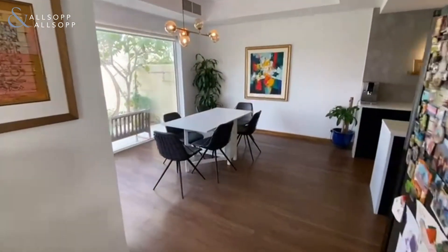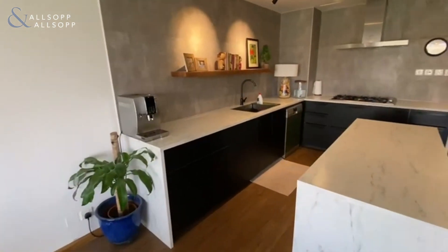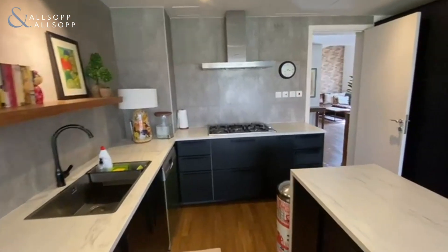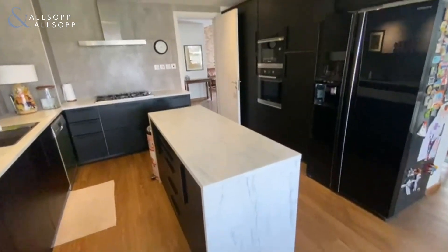As we come through to the dining area, the wooden flooring continues throughout. They've upgraded the full kitchen with all built-in appliances and an island as well.